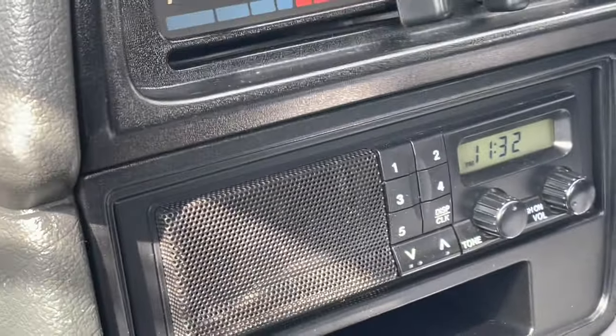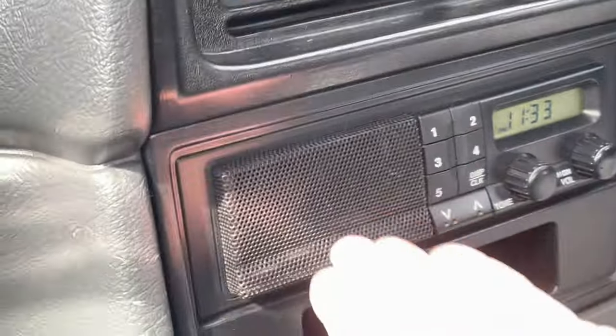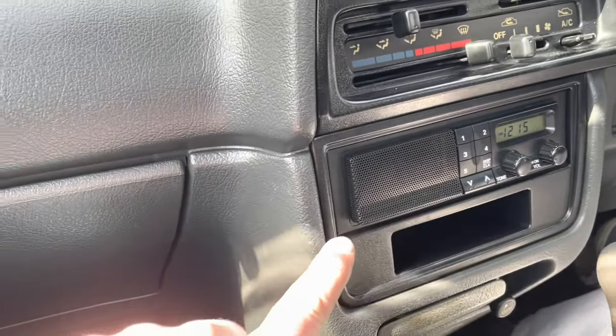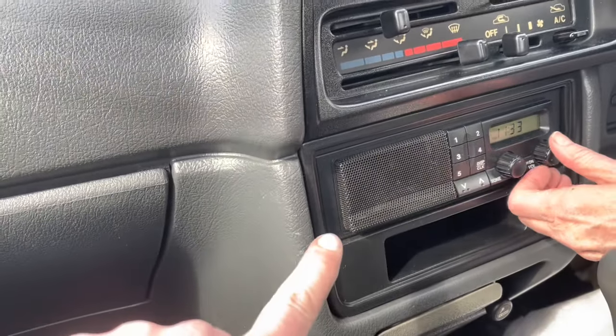Stock radio. I do notice there's no speakers in the door cards — so am I to think that is the speaker? Yeah — one speaker. Tape cassette or just radio? Just radio, one speaker. What more do you need?